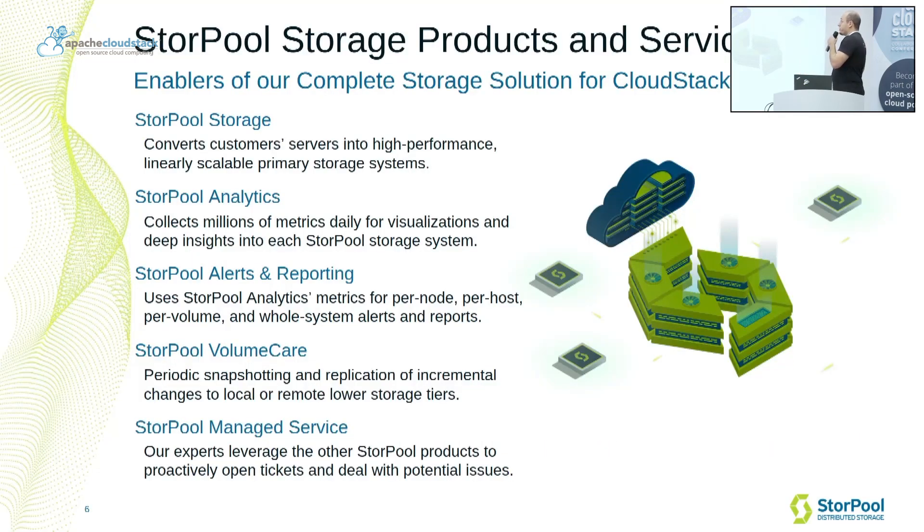In terms of products and services, Sturple has a portfolio that consists of five products and services today. We have Sturple Storage, the core product, which converts customer servers into primary storage systems that are high-performance and linearly scalable.